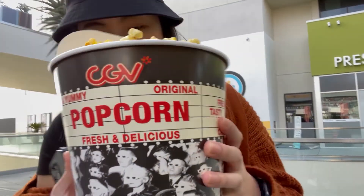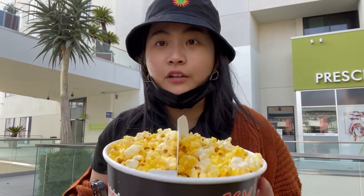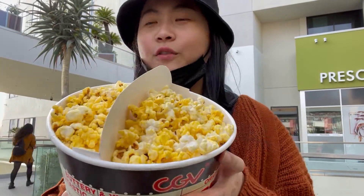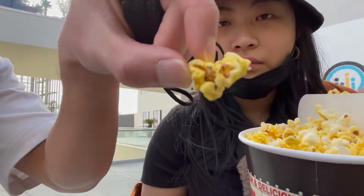We have CGV — this is a Korean theater, actually. They have a couple of movie theaters in LA. We got the mixed variety, flavored half and half. Our flavored popcorn is onion and sour cream. In itself, that's giving you 5 out of 5. It looks the same, but this one has a bit of parsley flakes on it — this is the sour cream one. It's a freaking flavor bomb; it's actually really nice.